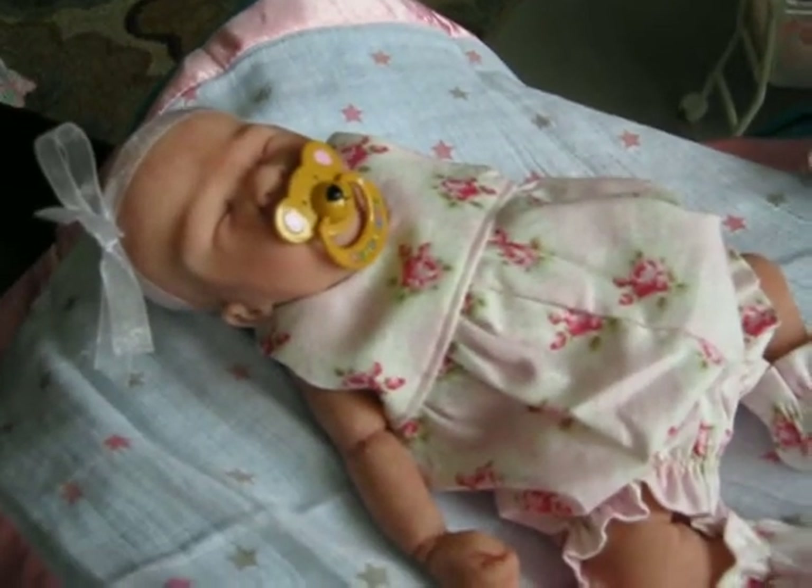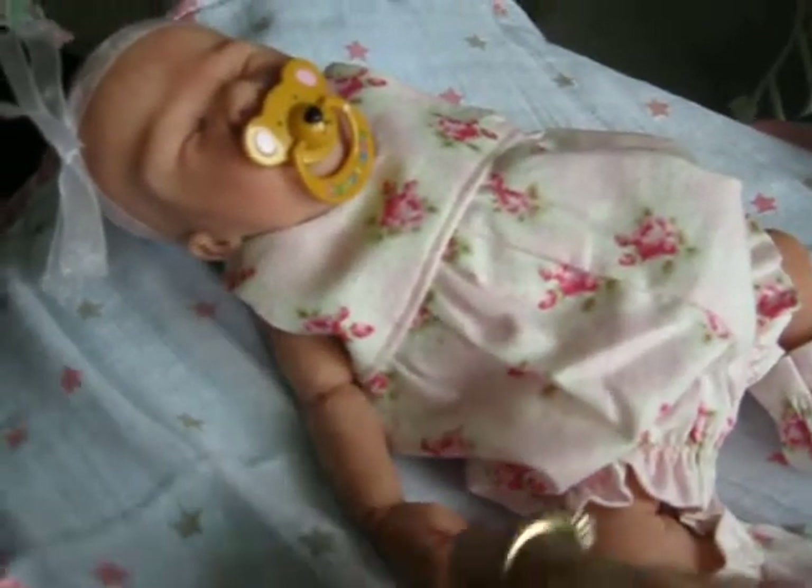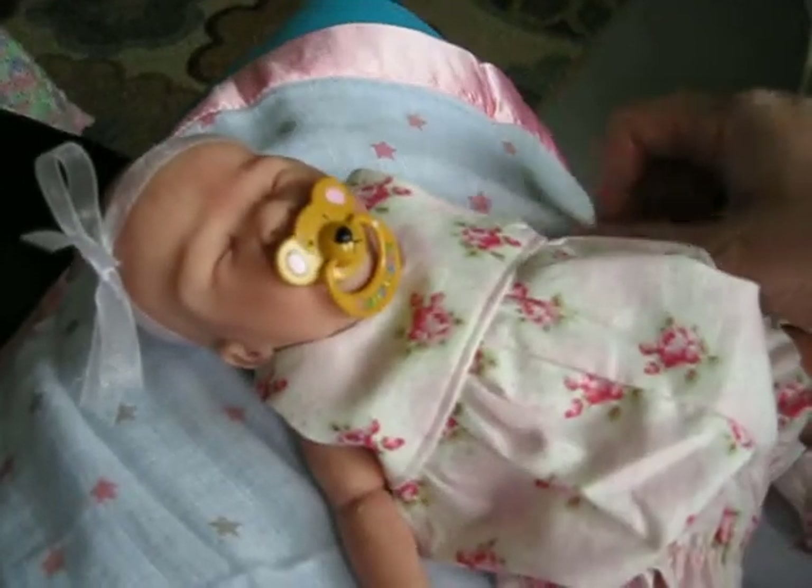Hi, everybody. It's Linda with Linda's Babies, and this is just a quick little video. I wanted to show you some new things that I have gotten for little baby Louisa.